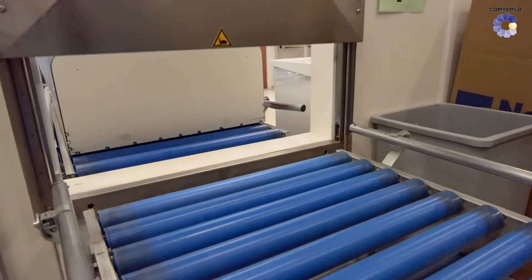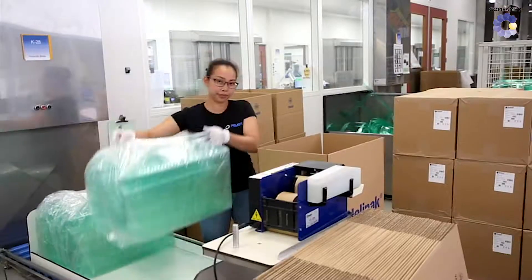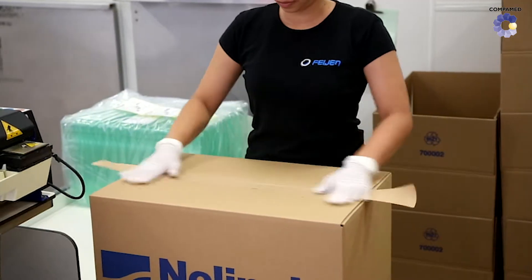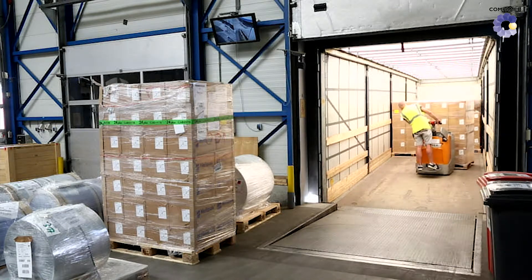Once all questions related to design, production costs and possible recycling have been solved with the customer, the packaging goes into production. Thanks to affixed individual labels, the products can always be identified and are now ready to go on their own safe journey.